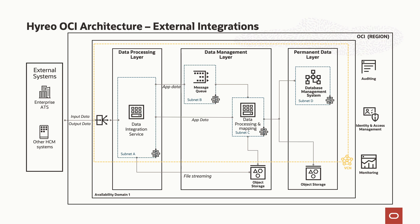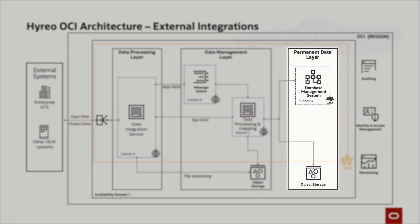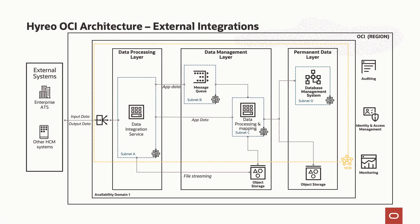The data goes to an intermediate storage system in the form of message queues and object storage, depending on the data that we receive. The data management layer processes this data from the intermediate storage using the data models and pushes the data back to the permanent storage layer. The permanent storage layer stores the data in both structured and unstructured format. All of this is under a subnet and we have security protocols in place.